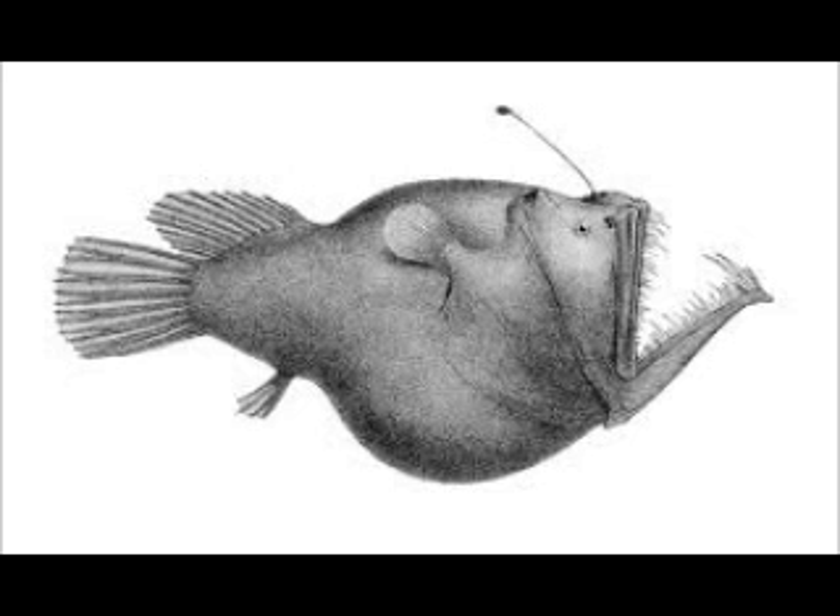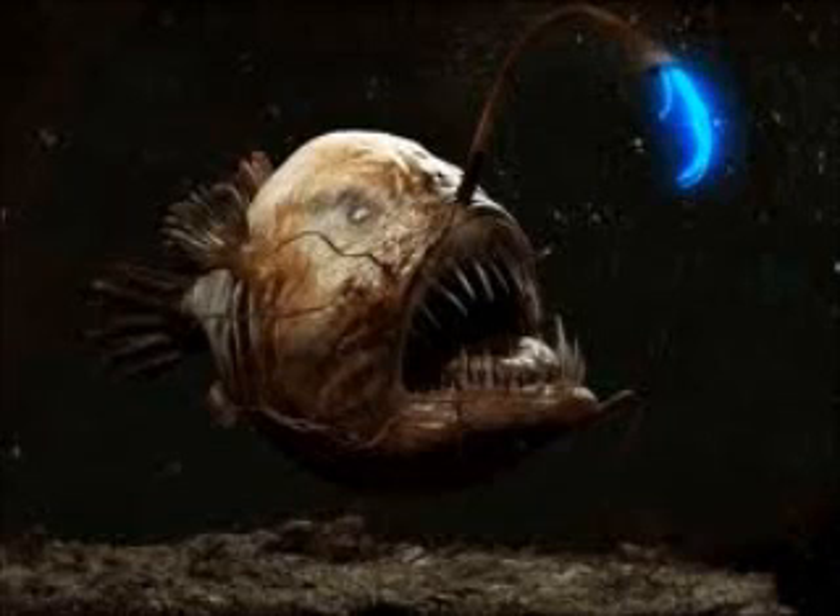In most species of anglerfish, a wide mouth extends all around the anterior circumference of the head, and both jaws are armed with bands of long pointed teeth, which are inclined inwards and can be depressed so as to offer no impediment to an object gliding towards the stomach, but prevent its escape from the mouth. The anglerfish is able to distend both its jaw and its stomach to enormous size, allowing it to swallow prey up to twice as large as its entire body.